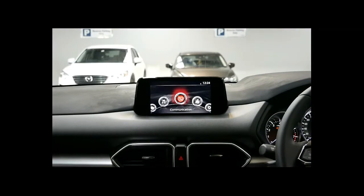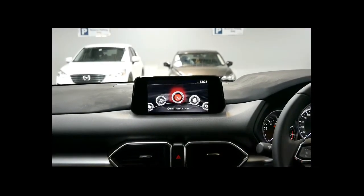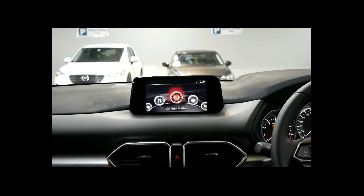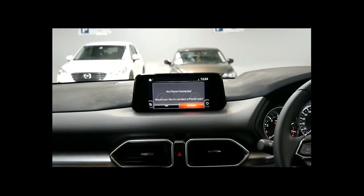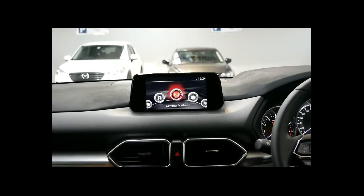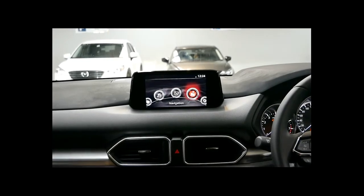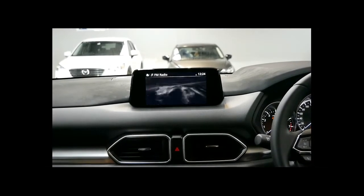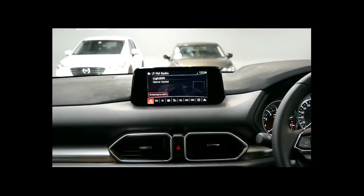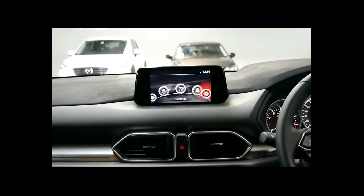This is the MZD Connect display. The vehicle comes with Android Auto or Apple CarPlay — all you need to do is pair your phone to the Bluetooth and it will automatically bring up the app. It also has sat nav as an option. You've also got music, FM, AM radio, or digital.